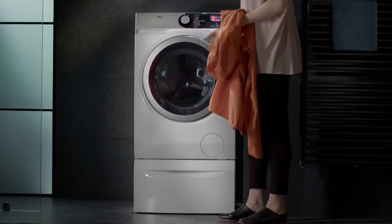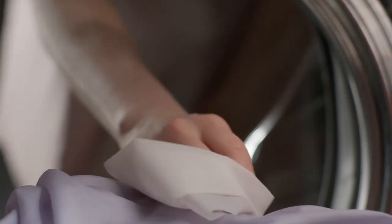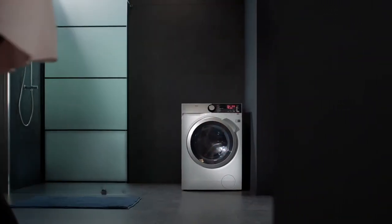The new AEG scented soft dryer sheets provide softer fabrics and fewer creases, along with your performance wear protector — the AEG 7000 series combi washer dryer.